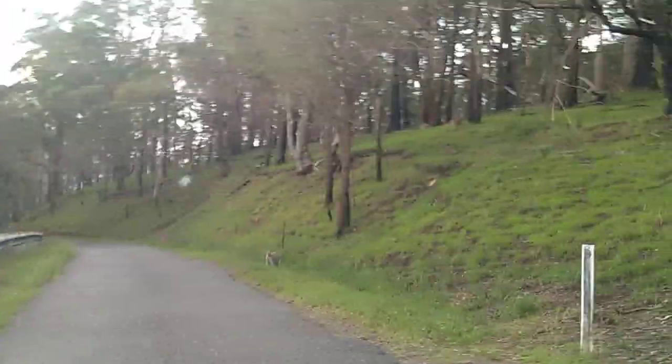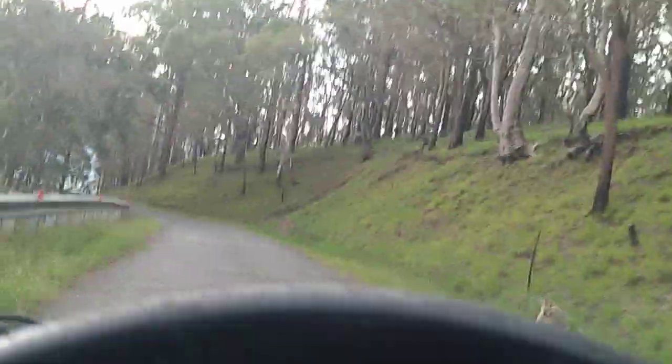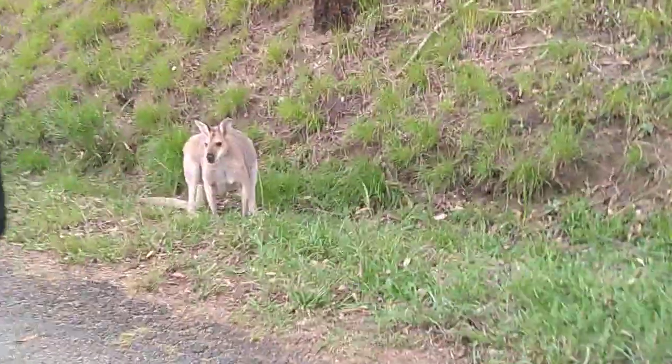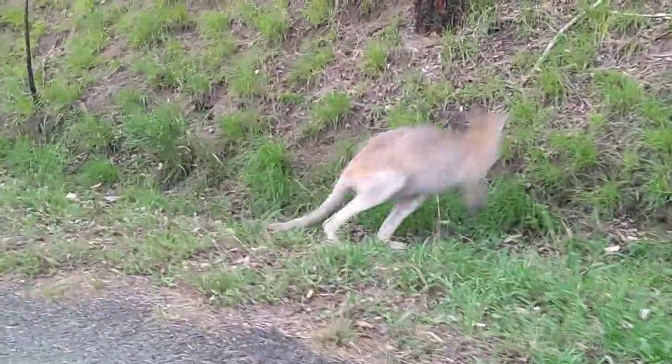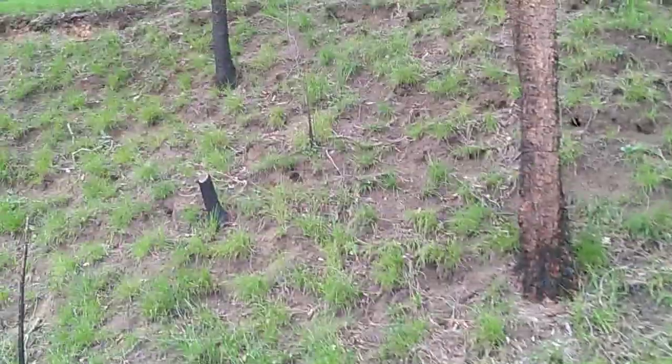I didn't see these guys up on the hill but I heard a cow then. Did you hear that cow? I heard some of them and I was like — sounded like it was coming from near me. I heard it again. It's time to run across that way.